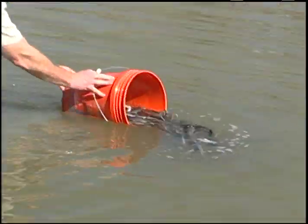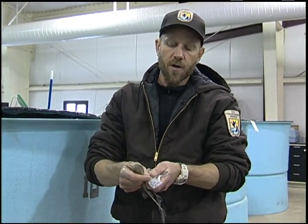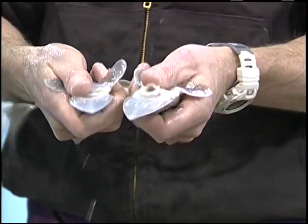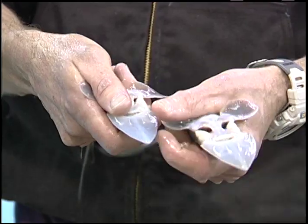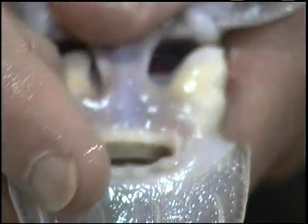Anglers have a chance to encounter a pallid sturgeon when they're out fishing for shovelnose. The easiest way to tell these two species apart is to look at the four barbells. If they're all the same, that's the game fish. Pallid sturgeon have two shorter ones in the center, and shovelnose sturgeon have all four the same length.